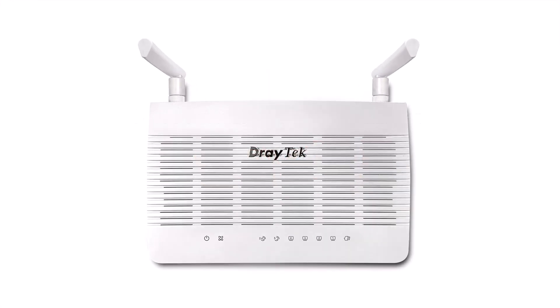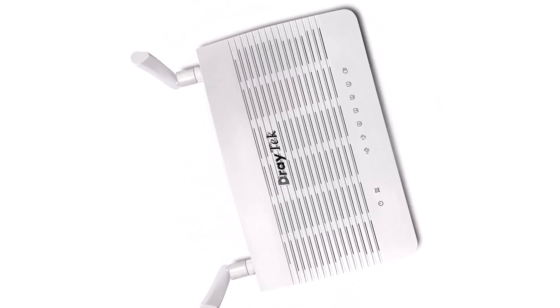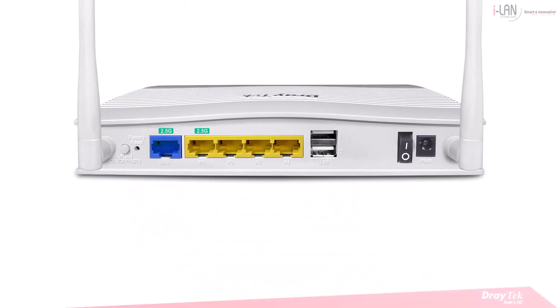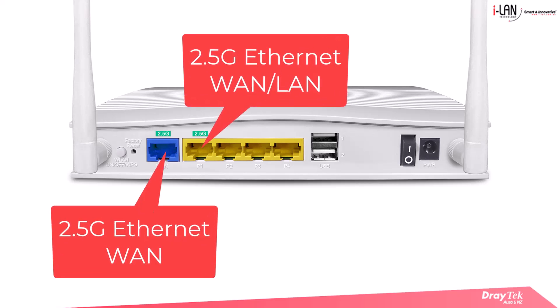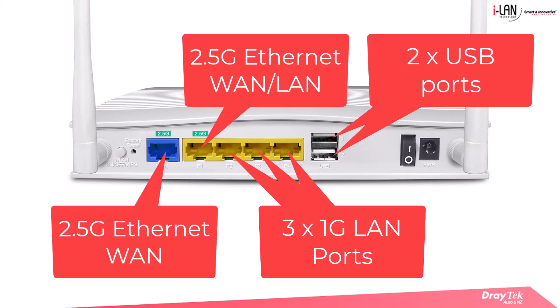Introducing the Draytek Vigor2136 series routers, a powerful and versatile solution for small and medium sized businesses demanding robust performance and reliable connectivity. The Vigor2136 series comes equipped with cutting edge hardware to meet modern network demands, featuring a 2.5 gigabit WAN port and a second 2.5 gigabit port which can be configured as either WAN or LAN, plus 3 1-gigabit LAN ports and 2 USB ports, delivering lightning fast data speeds ideal for high performance broadband connections.